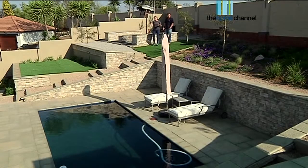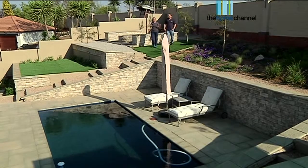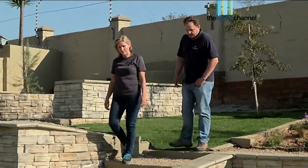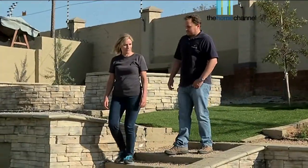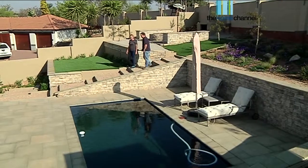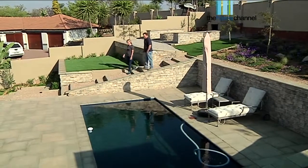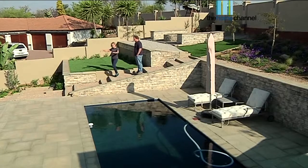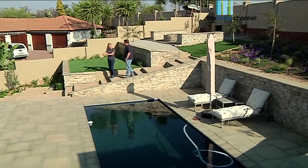This one has gone down on so many different levels because it is quite a slope, so there would have been quite a lot of earthworks going on here. It wouldn't be a cheap exercise and it's not something you're easily going to want to do yourself — you may want to call in an expert. You definitely need somebody to come and do this kind of work because there's a lot of digging away and then back filling, and you've got to get all of your retaining walls in to hold all the soil.